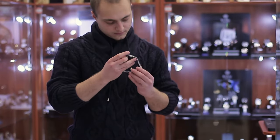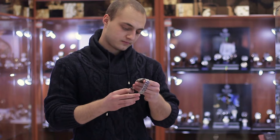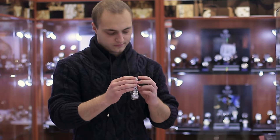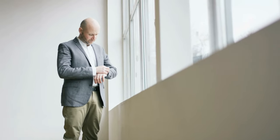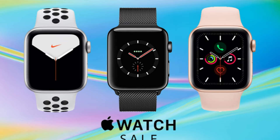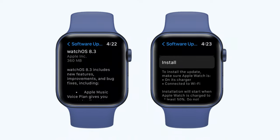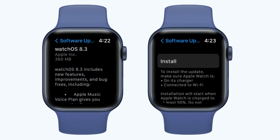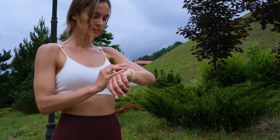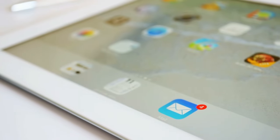When choosing between the Series 8 and the SE, your ultimate decision will be whether you want to spend an extra $150 for a brighter display with an always-on option, an ECG monitor, skin temperature sensing, and a better display. If those features aren't deal-breakers for you, the SE is a highly capable option for iPhone users. It even gets WatchOS 9, the most up-to-date Apple Watch software, with low power mode, fresh new watch faces, an upgraded workout interface, a redesigned compass tool, and the new medications app.